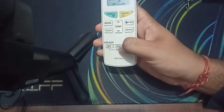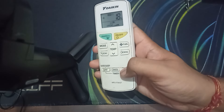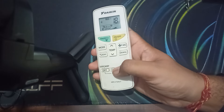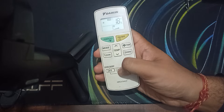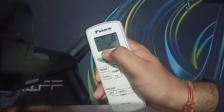To cancel it, I am pressing the button again and pressing the cancel button. Here you can see it shows two hours, and when I press this button and cancel it, you can see it shows nothing.